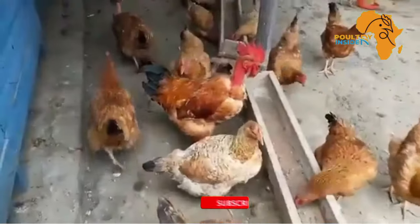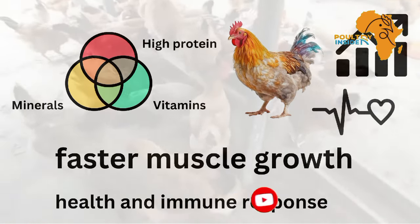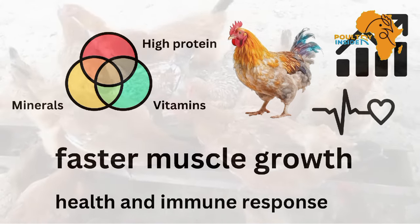The combination of these nutrients in Moringa not only aids in faster muscle growth, but also enhances the overall health and immune response in chickens.